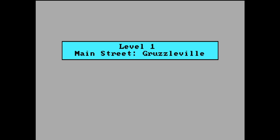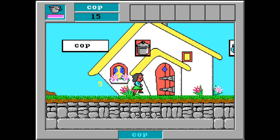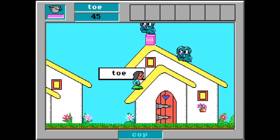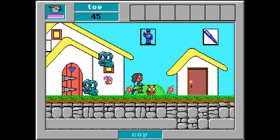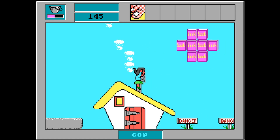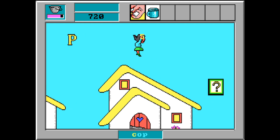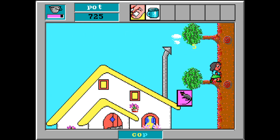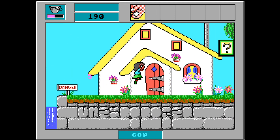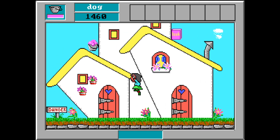Here is the first level, set in the main street of Gruzzleville — so essentially you're invading the gruzzles' hometown. You need to jump up and hit the question mark blocks, à la Super Mario Brothers, to reveal the word you need to find the picture for. As well as joining the pictures and the words together, you can collect books for extra points and yellow letters scattered around the level. Collect them in the correct order to spell the word at the bottom of the screen. You can collect buckets of slime to refill your slime meter.